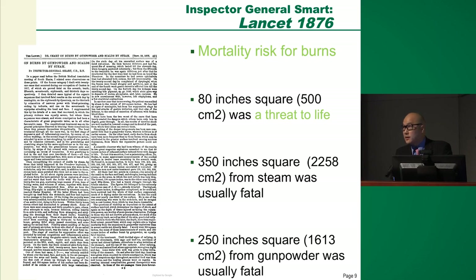In the late 1800s, Inspector General Smart was involved in a mass casualty event where 80 sailors were injured by a boiler explosion. He started categorizing how serious a burn injury is in association with mortality and morbidity. He found that just 500 cm² — roughly from fingertips to wrist — was a threat to life. Most of the 80 soldiers died. Back then, just 350 cm² (about half a leg) was uniformly fatal from a steam burn, and 1,600 cm² — roughly the size of an arm, less than 10% body surface area — was uniformly fatal with a gunpowder or deep third-degree burn.